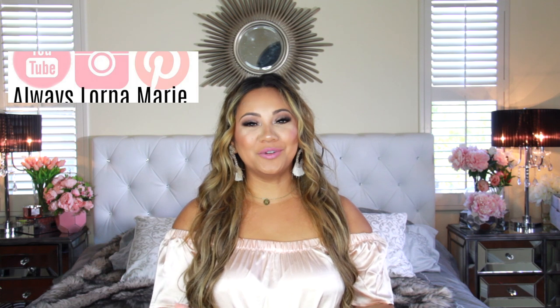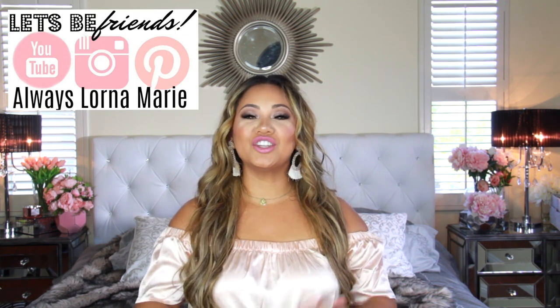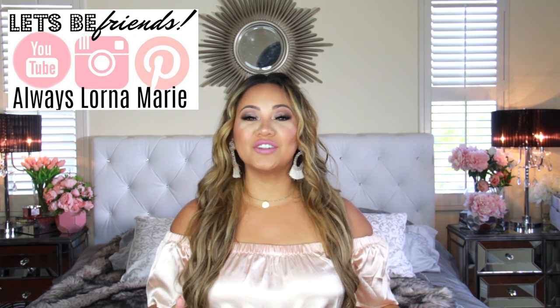What's up, ladies? Welcome back to my channel. If you're new here, welcome. I'm your girl, Lorna Marie, and today I'm going to be showing you the cutest birthday party decor that I did for under $100 for my daughter's second birthday.